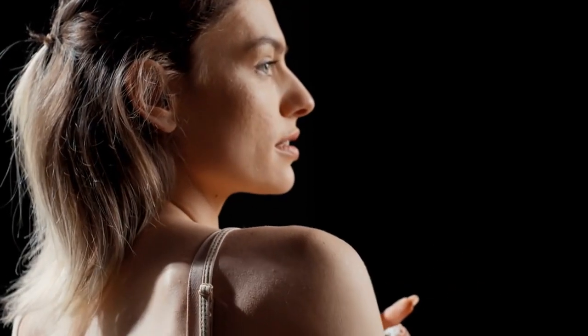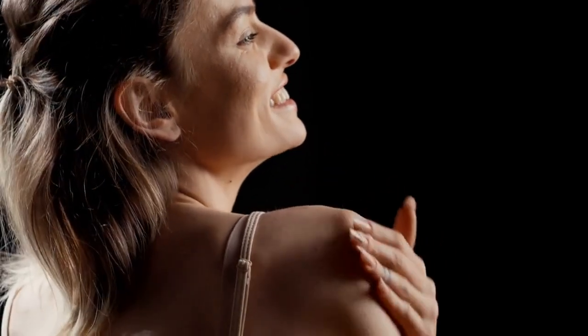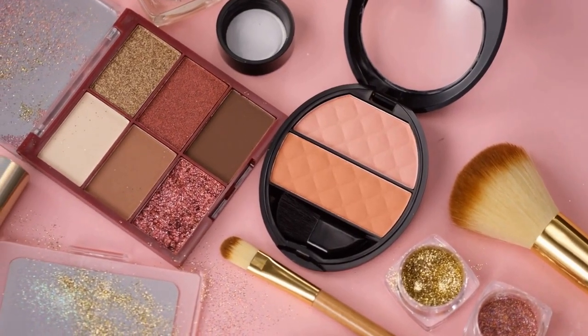And that's it — a simple, easy-to-follow skincare routine that leaves your skin hydrated and glowing. Now that we have our skin hydrated, let's move on to the makeup look.